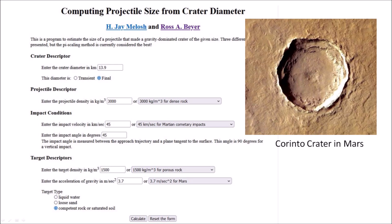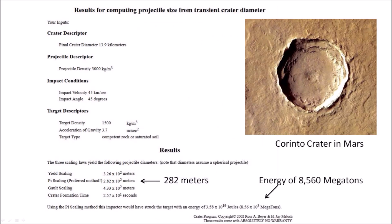The paper does not provide the size of the projectile that made Corinto crater, but we can use a program by Mellers and Bayer that uses yield laws to correlate projectile size and crater diameter. The program calculates that a comet with a diameter of 282 meters traveling at 45 kilometers per second could have made Corinto crater. The collision would have released an energy equivalent to 8,560 megatons of TNT.